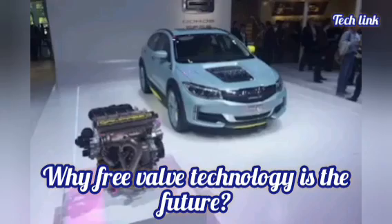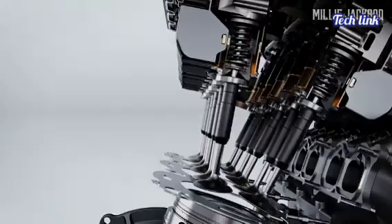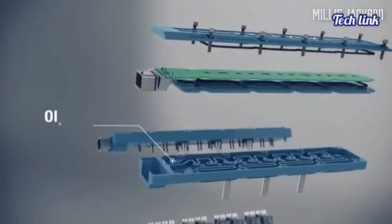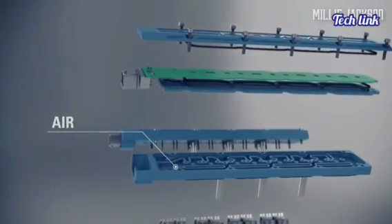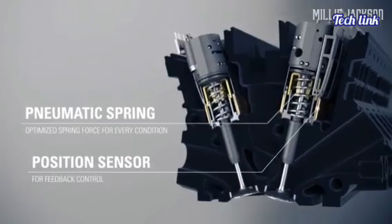Why is Freevalve Technology the future? The camless engine technology revolution will be similar to the fuel injection revolution that overcame carburetors. The industry moved from mixing fuel and air mechanically by carburetors to electronic fuel injection. In a similar way, mechanical valves will become a thing of the past. The whole automotive industry will move to electronically controlled valves one day.